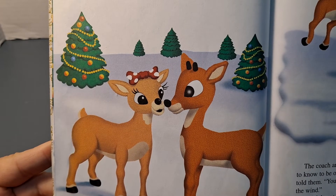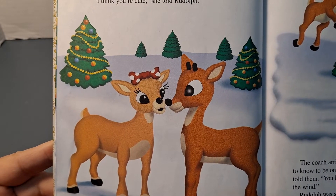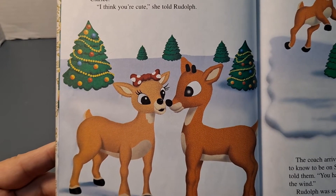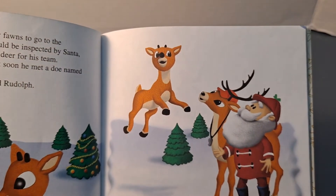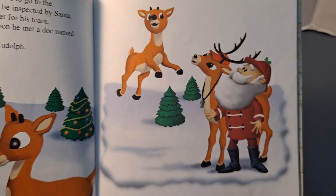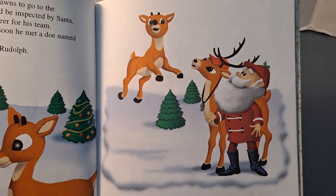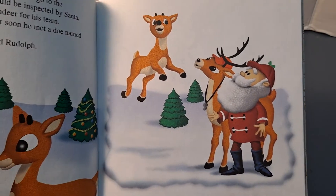Soon it was time for the new fawns to go to the reindeer games. They would be inspected by Santa, who would choose the best reindeer for his team. At first Rudolph felt shy, but soon he met a doe named Clarice. "I think you're cute," she told Rudolph. The coach arrived to teach the fawns what they needed to know. "First, we'll learn to fly," he told them. "You have to get up enough speed and jump into the wind." Rudolph was so excited about his new friend that he took off with a great whoosh, soaring high over the heads of the reindeer — and Santa too.